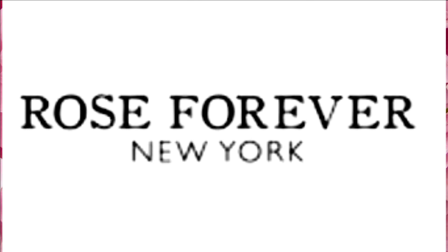I want to talk to you guys very quickly about a collab that we have with a company called Rose Forever New York. They reached out to us and we are so honored to be working with this company.